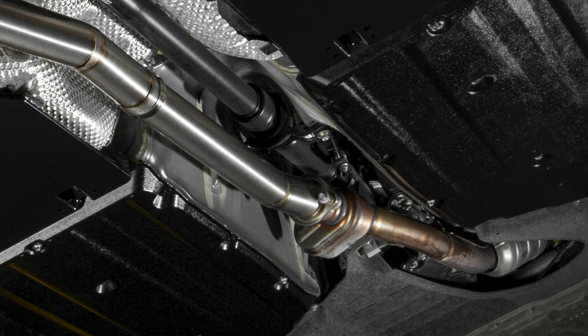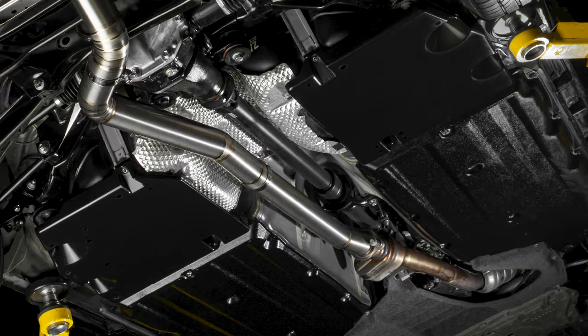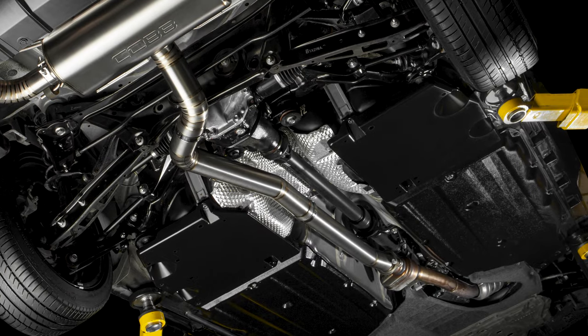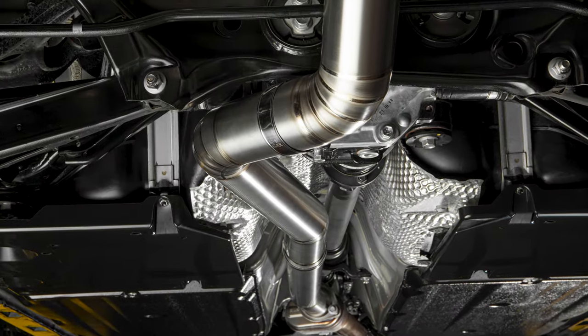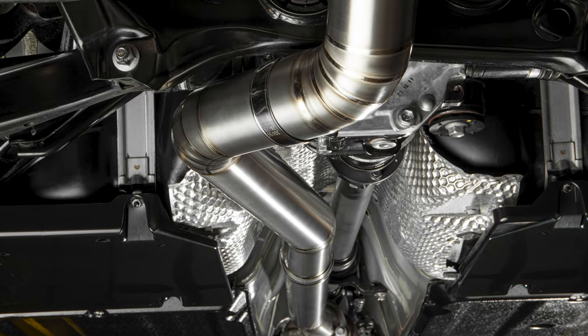Starting with the 2-bolt flange just after the factory mid-pipe, this entire section all the way back to the center of the muffler is a full 3-inch diameter, and features hand-TIG welded pie cuts around the differential to keep the pipe as straight and free-flowing as possible.